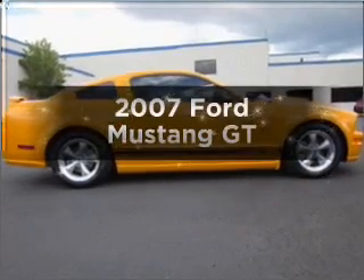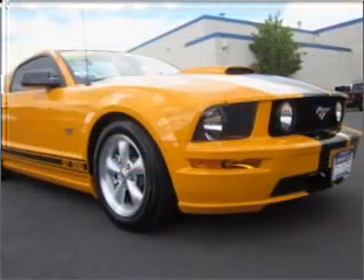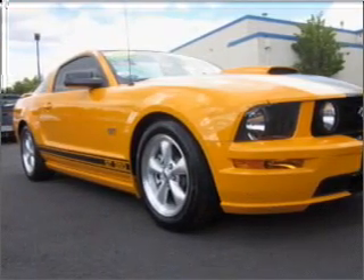Check out this 2007 Ford Mustang — this is the set of wheels you've been looking for. With a powerful 8-cylinder engine that gives you more control with its manual transmission.